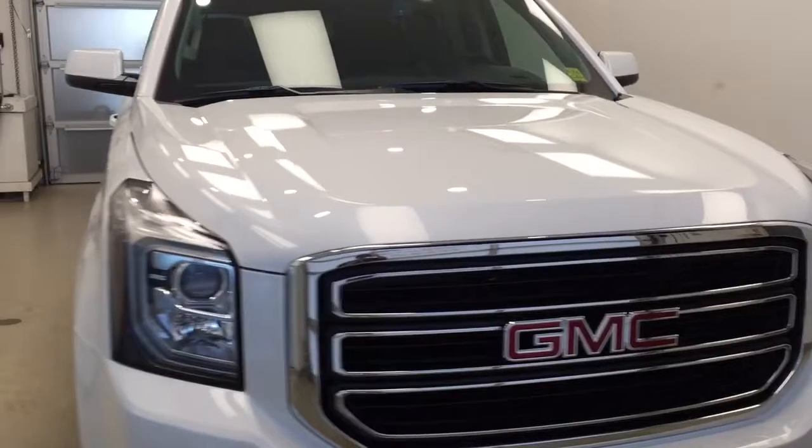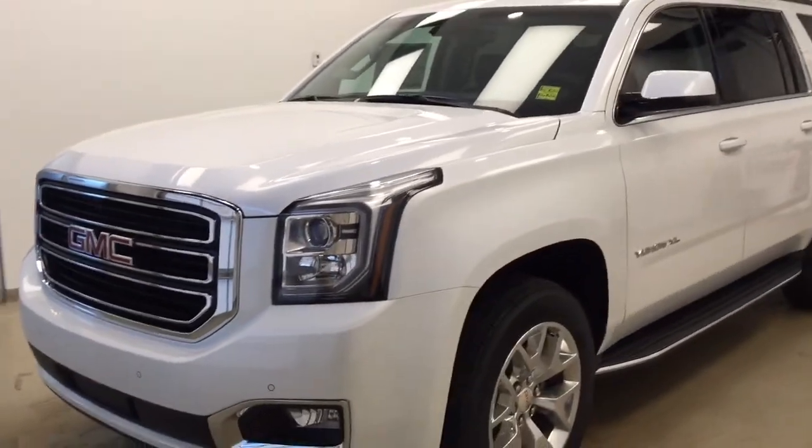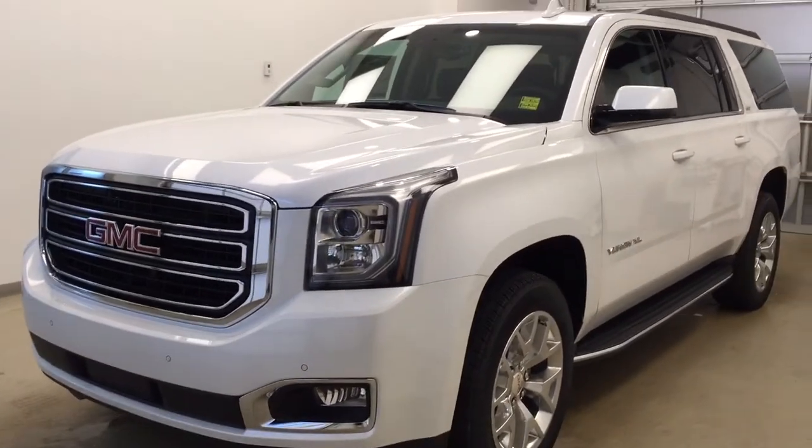Once again, this is stock number 175027 on a 2017 GMC Yukon XL SLT, and our exterior color today is White Frost Tri-Coat.